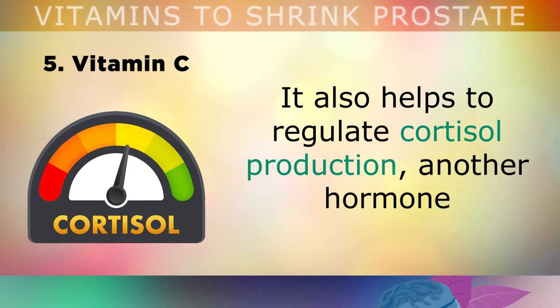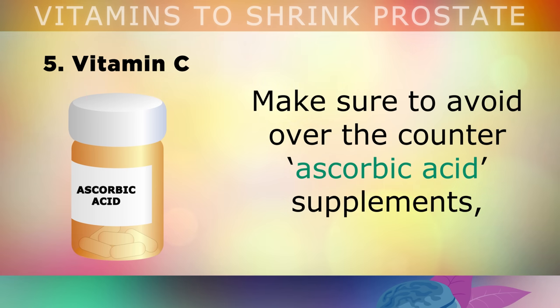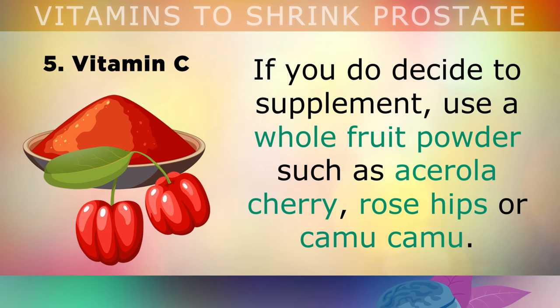Interestingly, vitamin C also helps to regulate cortisol production — another hormone which can interfere with hormone balance and potentially trigger prostate problems. Please avoid over-the-counter ascorbic acid supplements, as these contain only 5% of the true vitamin C complex. If you want to take a supplement for vitamin C, use a whole fruit powder such as acerola cherry, rose hips or camu camu.